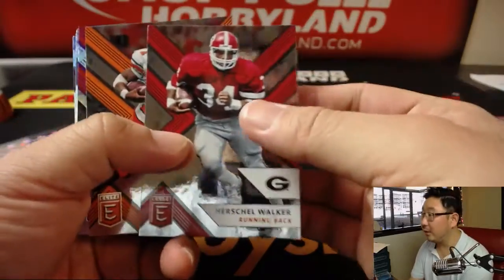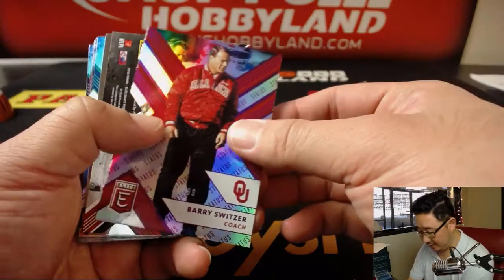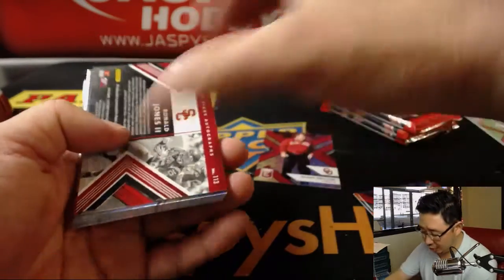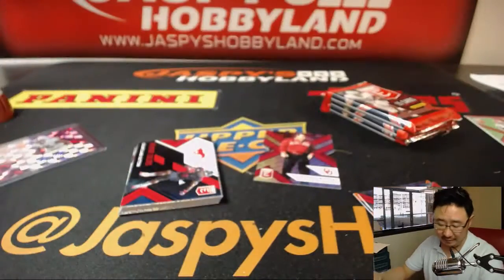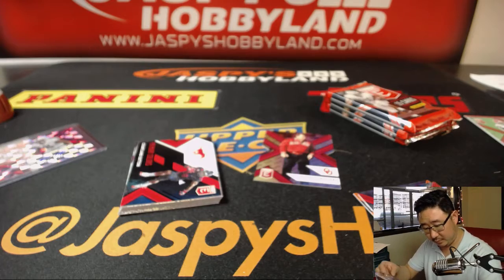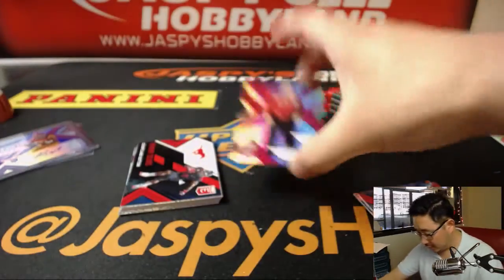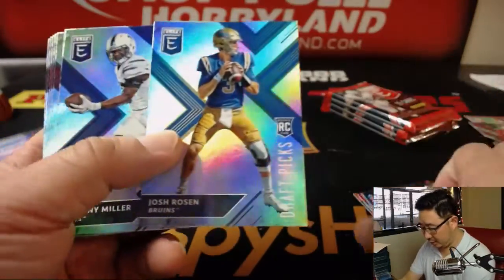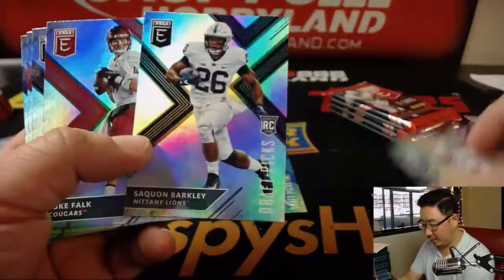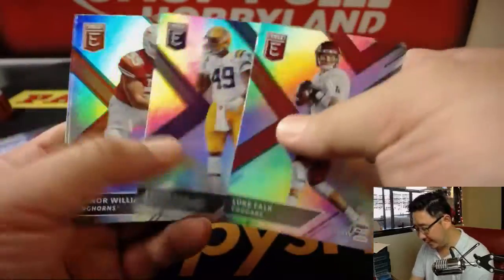Here we go. There's Barry Switzer, out of 99, and die cut. Ronald Jones the Second is your die cut autograph, 11 out of 25. There's the Barry Switzer die cut. Josh Rosen. I have not seen this guy's autograph.